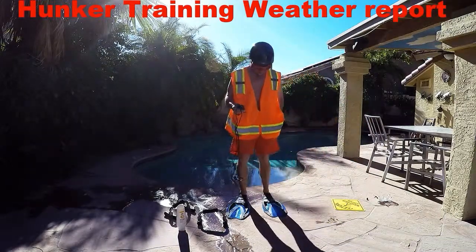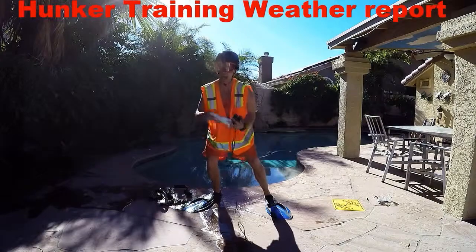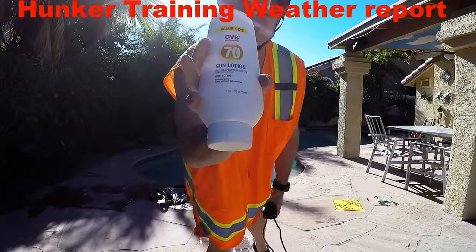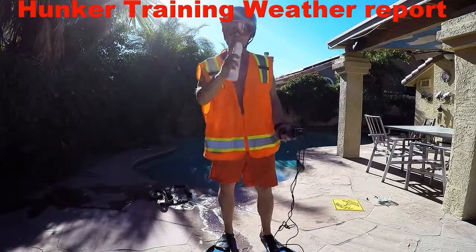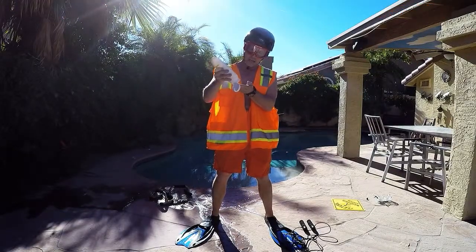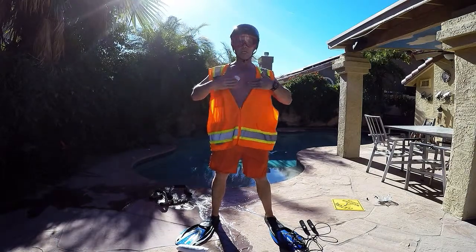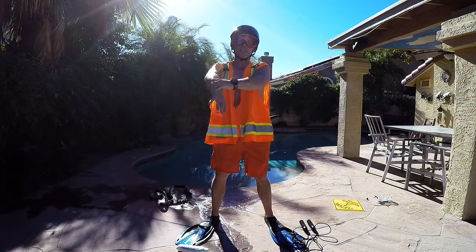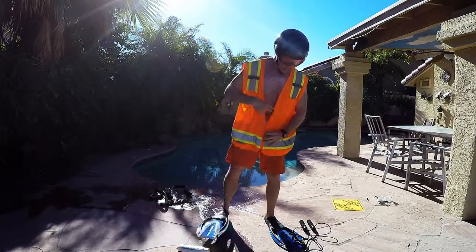We're going to get some jump rope out here. We're going to try to jump some rope in flippers. But before you do that, you've got to get the SPF 69, right? This is SPF number 70. It is as close as we can find to 69 — we figured 70 is an extra SPF number. You're going to be protected. So what do you do with it? You want to make sure you rub it all on. Just rub it all on there. Nice and good. Stay protected. Rub it on your face too. Get it all on there. Now we're ready to hunker train.